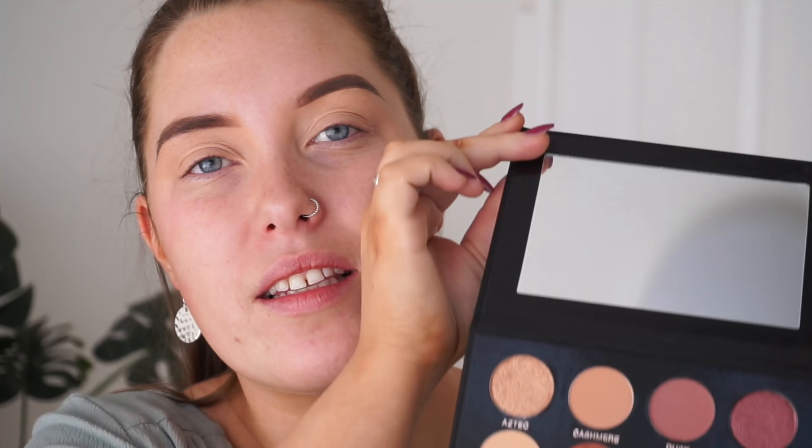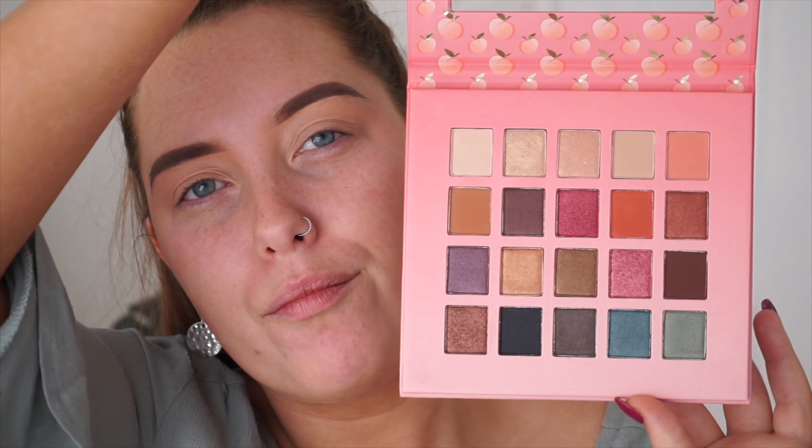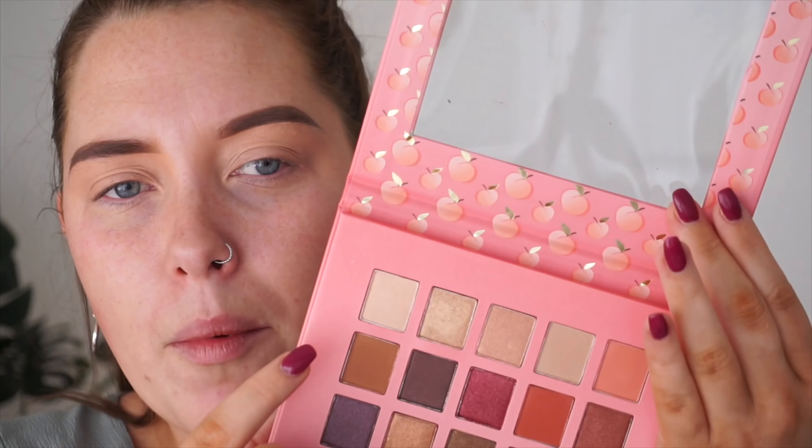I've got the option of the nude eyeshadow palette from Vanity, which is gorgeous, but I'm feeling this one — the Just Peachy eyeshadow palette from MCO Beauty. I'm going in with this neutral warm-toned brown and popping that on the outer corner, then blending it into my crease. Hello pigment!